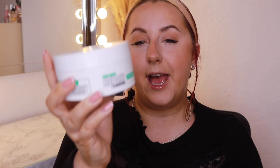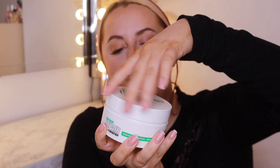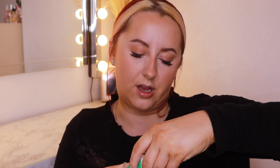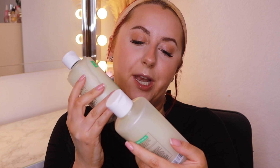You also get the Hair Mask Repair and Strengthen — a massive 200ml tub which is vegan, keratin alternative and coconut. It smells unreal. And then you get a Hair Oil Nourish and Fibre Repair with Hyaluronic Acid and Castor Oil in a 50ml bottle — you can use this overnight and post-wash, applying a small amount to dry or damp hair. And you also get a big bottle of shampoo and conditioner, 250ml each, to strengthen and hydrate with rice protein, biotin and amino acids.